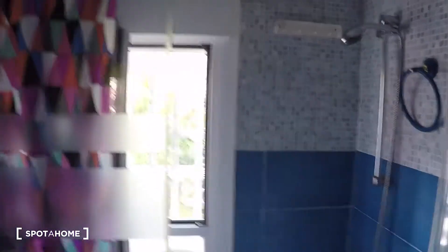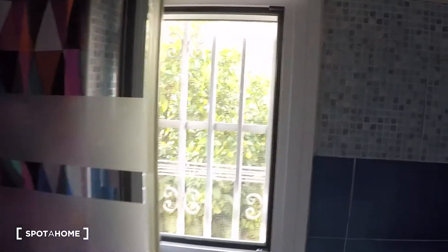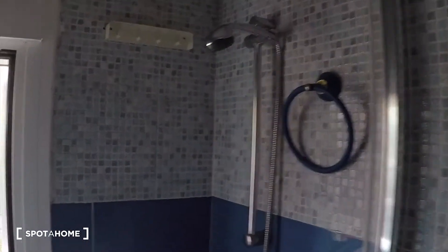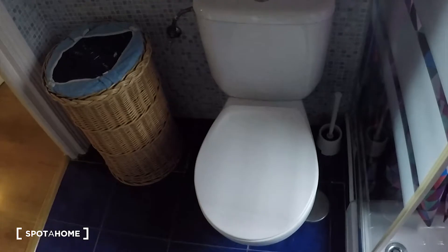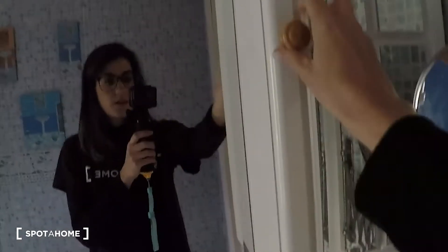This is bedroom 1. Let's go to the bathroom now. Here we are — we have the shower, we have a window again looking out to the same garden as bedroom 1. On this side we have the toilet. And here we have the sink with some storage space below, another cupboard, a mirror, some shelving, and a big mirror as well.